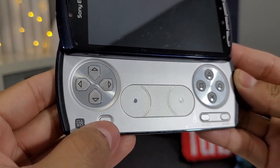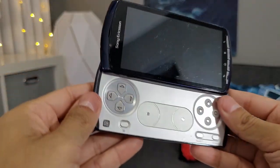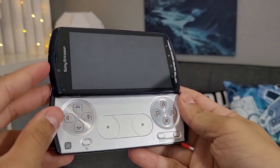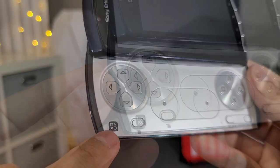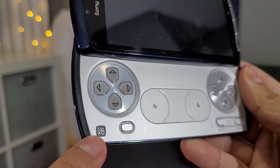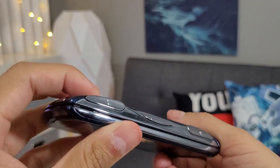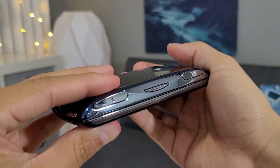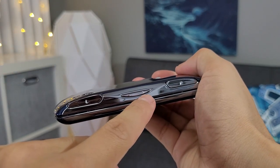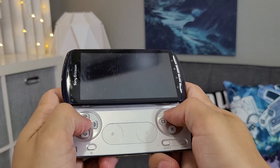This little button here opens up settings or whatever you have open for apps. Looks like there's a screen protector pre-installed — I got this pre-owned, since buying it brand new is expensive. Here we have the Sony Ericsson Play logo: square, triangle, X, circle. And here are the trigger buttons — the L. It's very hard to pick up this chrome. We have the L and the volume buttons, and it feels very good.